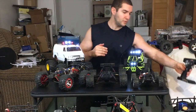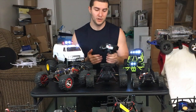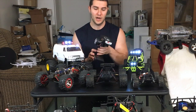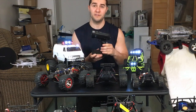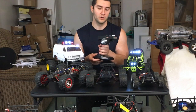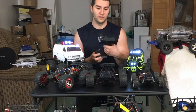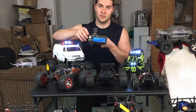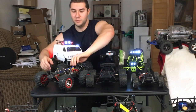You can also bundle your own electronics across multiple RCs. For example, I use this FlySky FS-GT3B remote — I have it bound to at least four RCs. All you need is this $35 remote and about a $7 receiver, and you can program it to any car. It's a fantastic radio with a full LCD display and a bunch of programmable functions.